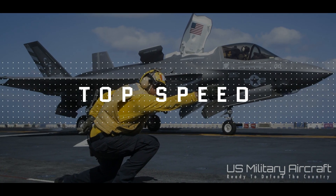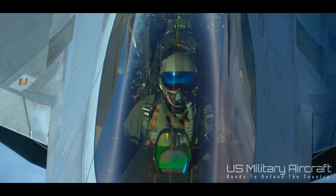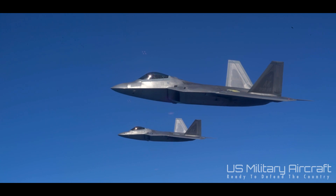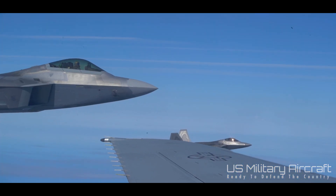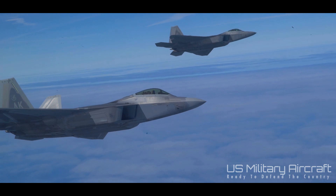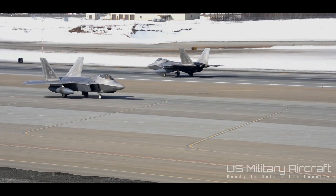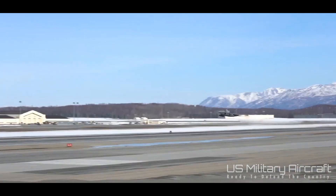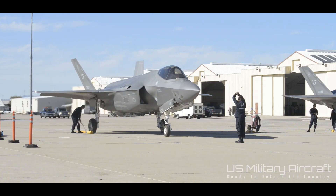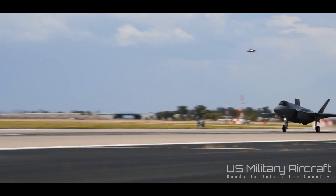F-22 Raptor and F-35 top speed. Speed is definitely the focus of the F-22 Raptor, but both aircraft have impressive top speeds. The F-22 max speed sits around Mach 2, or over 1,500 miles per hour. The key to this speed is the F-22's capability to supercruise — it can sustain flight speeds well over Mach 1 without using afterburners, which is critical in order to keep its heat signature low and aid its overall stealth profile. The F-35 Lightning II max speed is a little lower, about Mach 1.6, which is roughly 1,200 miles per hour.